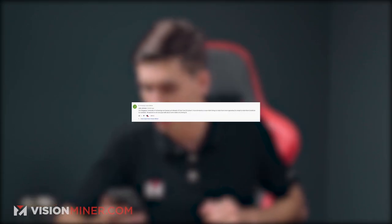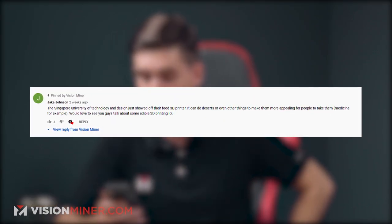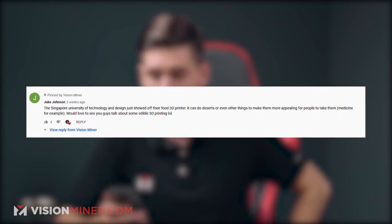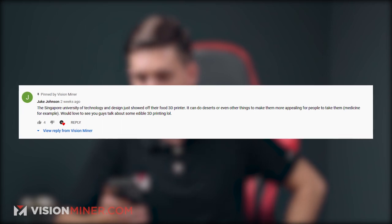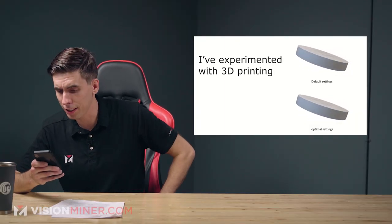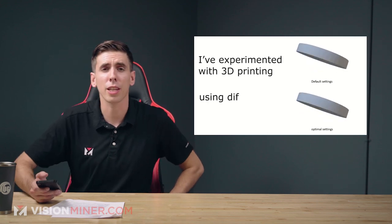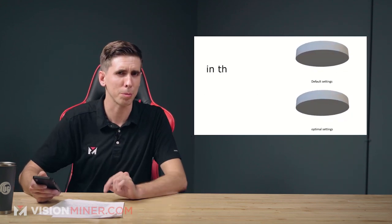We've got a little catching up to do on giveaways. On episode four, Jake Johnson wins a free bottle of nanopolymer adhesive for sharing about the Singapore University of Technology and Design's food 3D printer, which can print desserts and even medicine in appealing forms. For episode five, honorable mention goes to Linus Tech Project for the optimal STL export settings link — hit us up and we'll do something special for you.